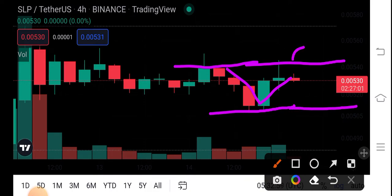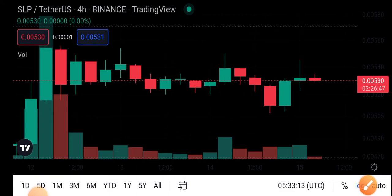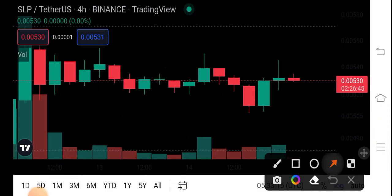If it breaks this resistance line, the possibility is that it's going to create an uptrend direction. But if it breaks this support line, it's going to create a downtrend direction.